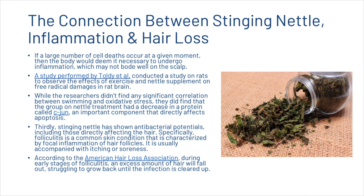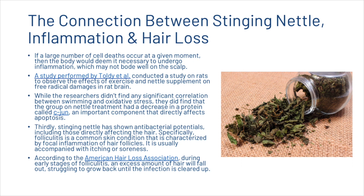Thirdly, stinging nettle has shown antibacterial potentials, including those directly affecting the hair. Specifically, folliculitis is a common skin condition characterized by focal inflammation of hair follicles, usually accompanied with itching or soreness. According to the American Hair Loss Association, during early stages of folliculitis an excess amount of hair will fall out, struggling to grow back until the infection is cleared up. If the folliculitis becomes more severe, the inflammation can permanently destroy the hair follicles. The most common cause of folliculitis is bacterial infection. Motimedi et al. conducted a study on the antibacterial properties of stinging nettle extract on 8 different bacterial strains and found that stinging nettle was highly effective for inhibiting various strains of bacteria, mainly due to the nettle's ability to target the bacteria cell wall, also supporting its potential as an antimicrobial agent.